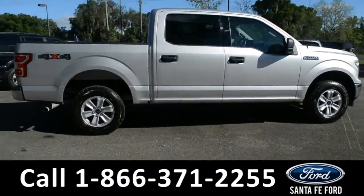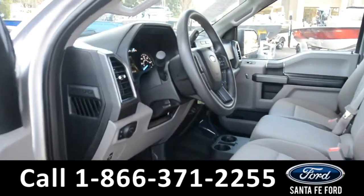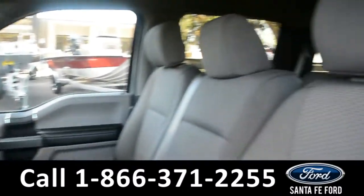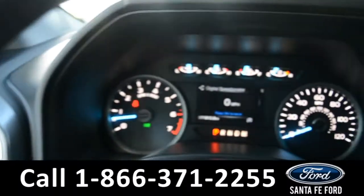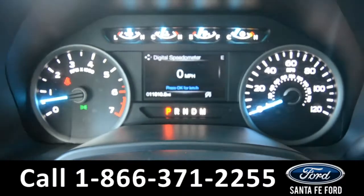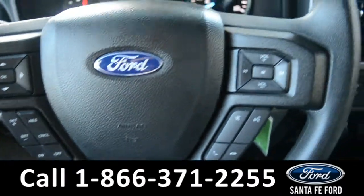Now let's take a look at the inside. Here's a quick look into the front — the seats are a gray cloth. There's powered windows, locks, and mirrors. Here's a quick look at the dash. The steering wheel has Bluetooth, media, and cruise controls on it.